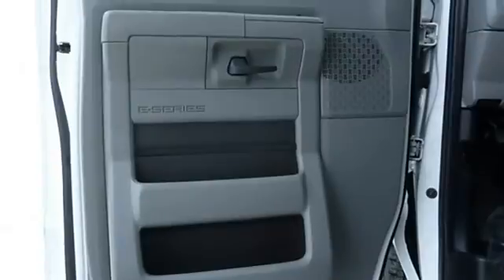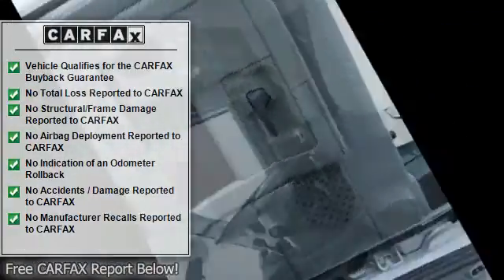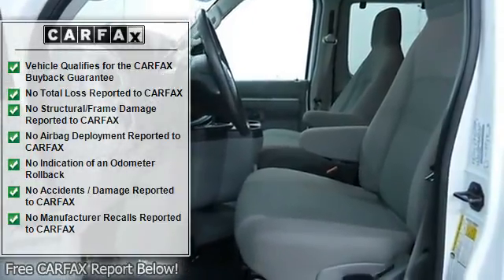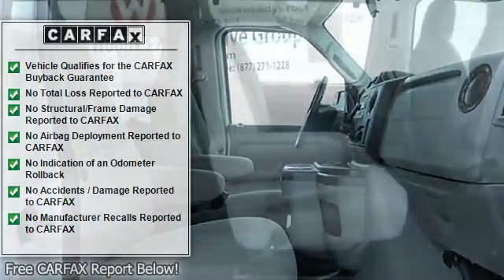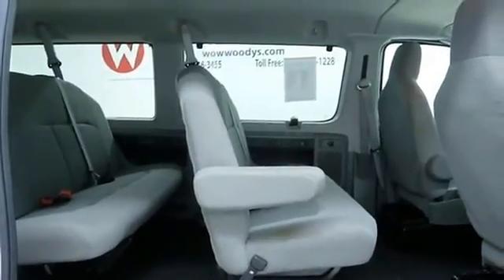At Witte's Automotive Group, we are proud to offer a high-quality selection of pre-owned vehicles at competitive prices. Call us today at 877-271-1228 to speak with one of our knowledgeable sales representatives and schedule a test drive. Click here to read why we're different.